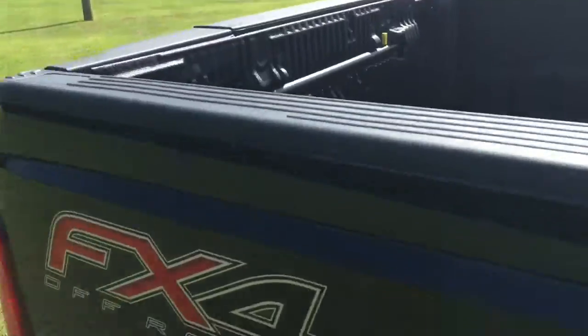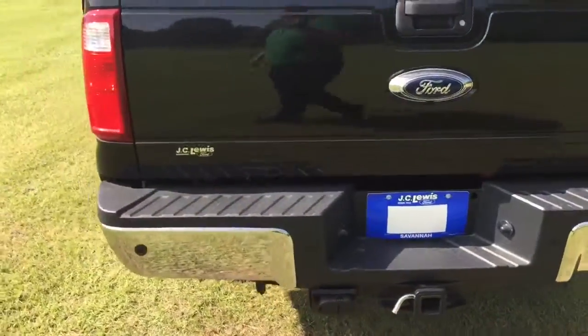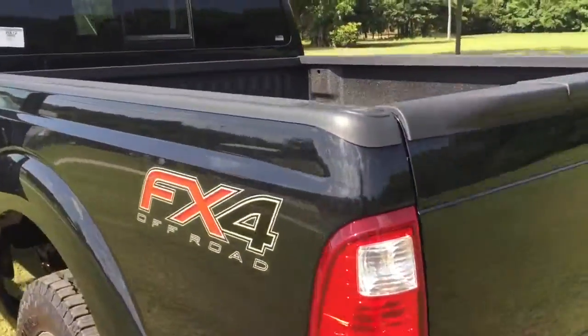It also comes with a sprayed-in bed liner, integrated rear tailgate step, rear backup camera, and a trailer tow package.